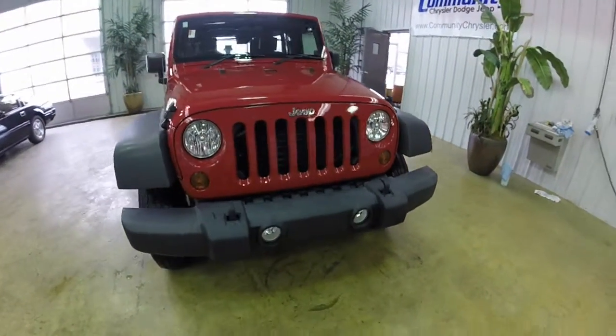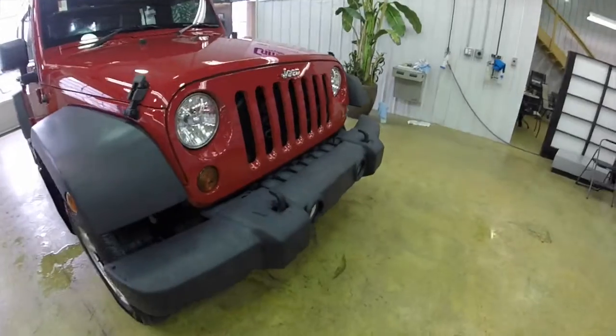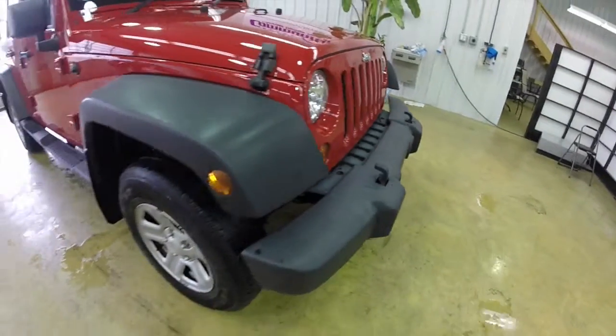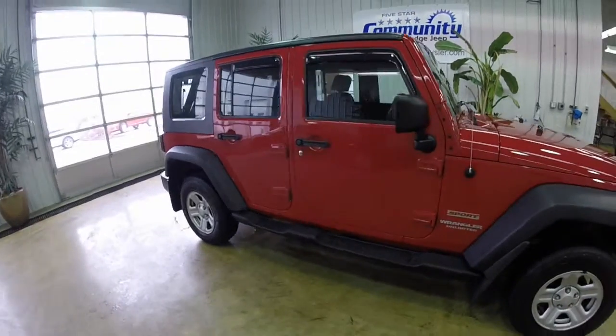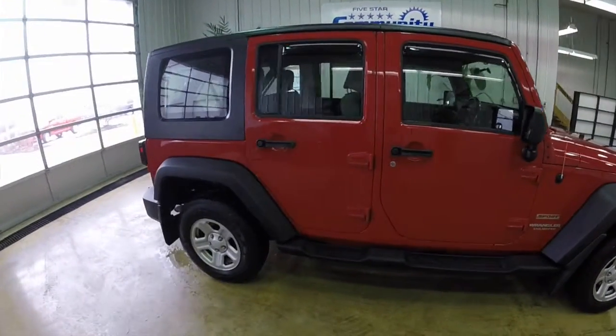Hello everyone. Today we're going to take a look at quite a unique vehicle. This is a 2010 Jeep Wrangler Unlimited Sport. It's a right-hand drive model — they're very hard to come by.